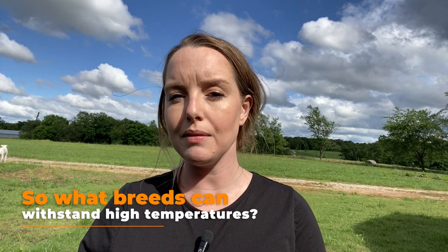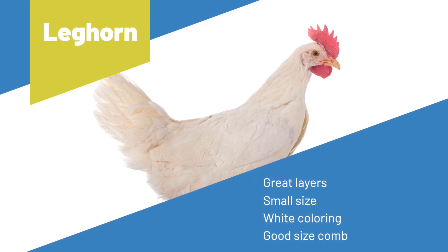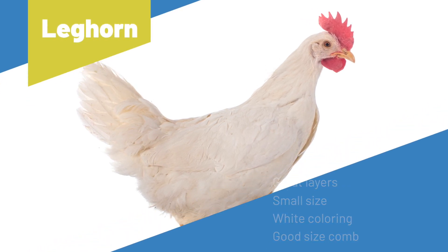Here are some chicken breeds that are able to withstand high temperatures. The first one is the Leghorn. These birds are great layers, but their small size, white coloring, and good comb size also make them great at tolerating high temperatures.